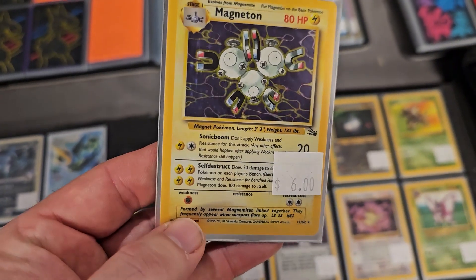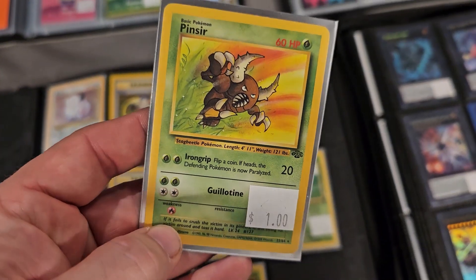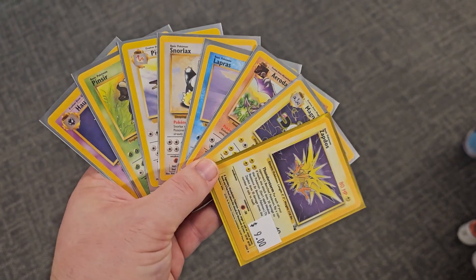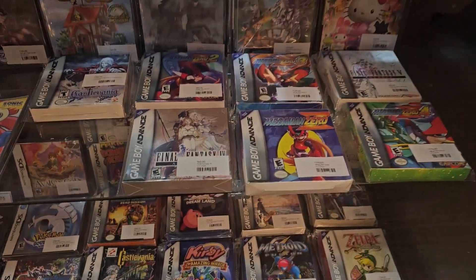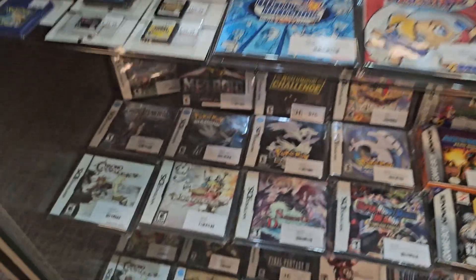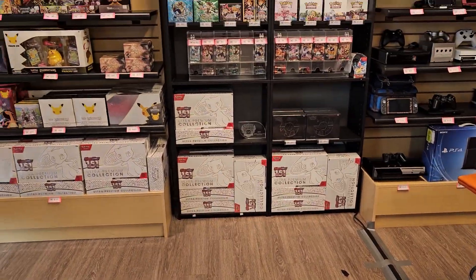Going through, we picked up the holo Magneton — still needed it. We also picked up the non-holo Haunter, the Pinsir as well, and then the Pidgeot from Jungle. So I'd say that was a pretty good find. And then leaving, they had an amazing selection of games — absolutely insane. Old school DS's. And then their selection behind the counter was also crazy too.